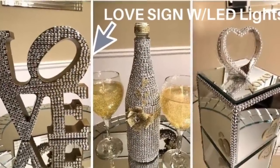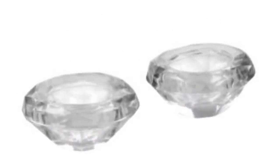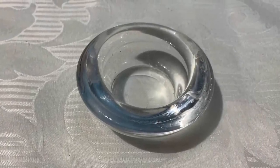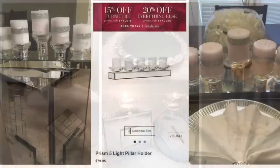Number five: tea light candle holders. The Dollar Tree glass tea light candle holders are definitely at the top of my list. Unfortunately, I haven't seen them restocked in my stores for several months. They usually come out with a new design every year, so I have my fingers crossed that we'll see new tea light candle holders in stores soon.